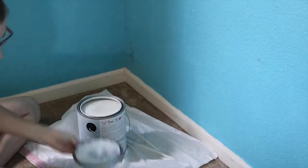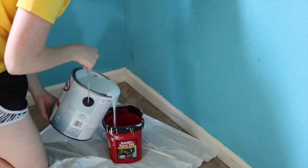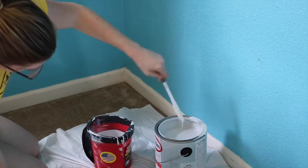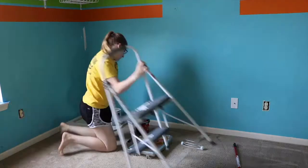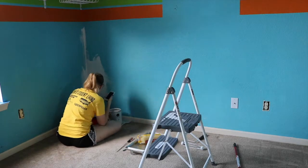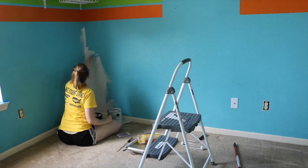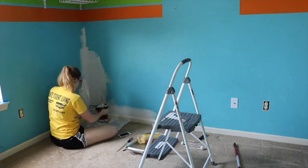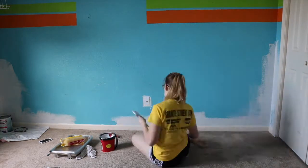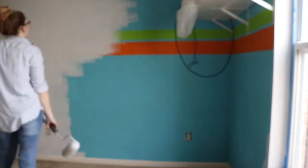The walls to the room were this really ugly teal color with green and orange stripes across the top. You'll get some glimpses of that during the video, but I painted the walls a light gray called Touch of Gray by Glidden. I went through like three gallons of paint just on this room — this paint is a primer and paint all in one so you shouldn't need more than one coat, but it took me about a week because I was so busy at work. Painting is the absolute worst — I hated this process.